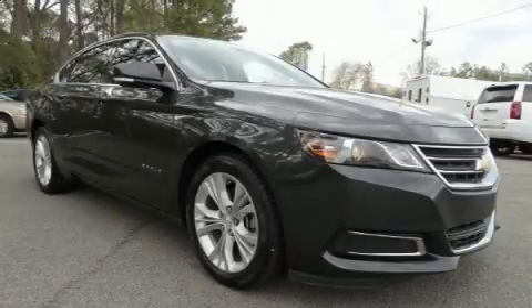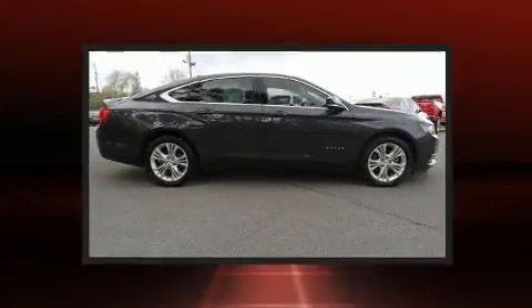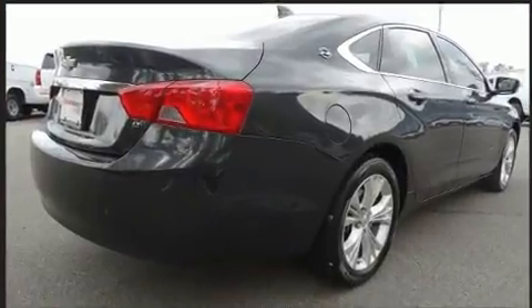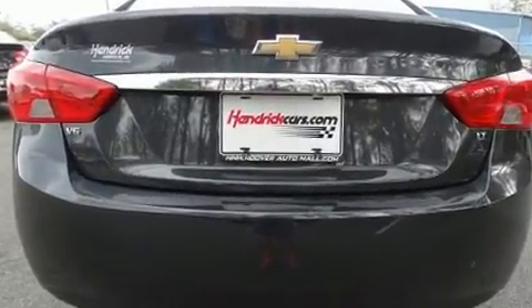Come test drive this 2015 Chevrolet Impala. This four-door, five-passenger sedan has not yet reached the 50,000-mile mark. A 3.6-liter V6 engine pairs with a sophisticated six-speed automatic transmission, and for added security, dynamic stability control supplements the drivetrain.